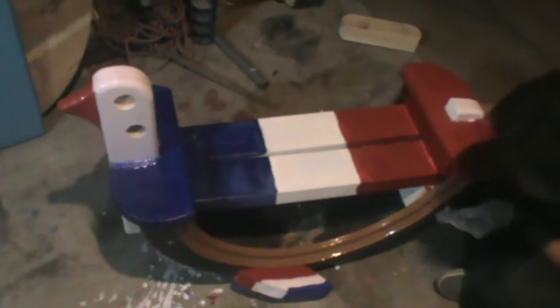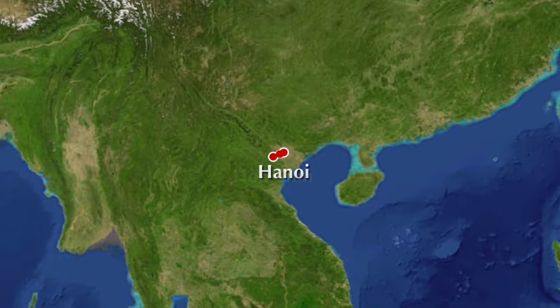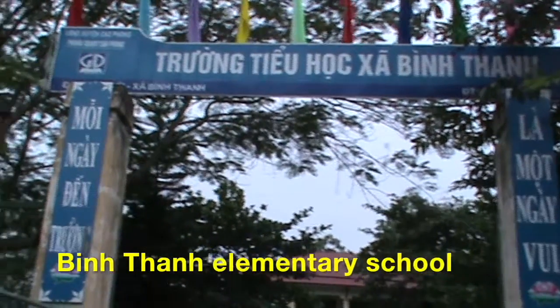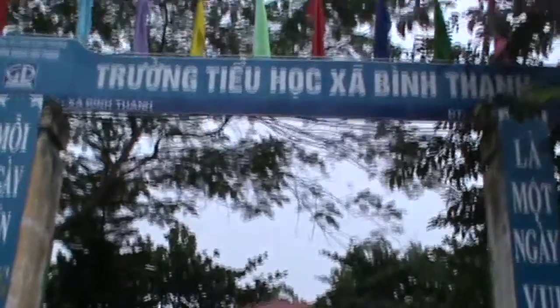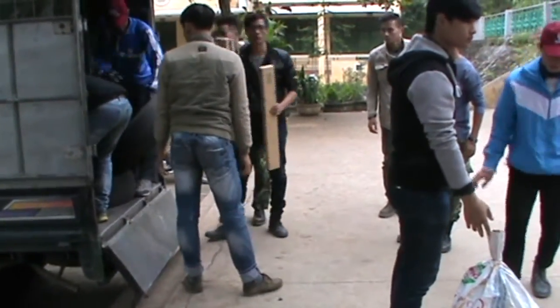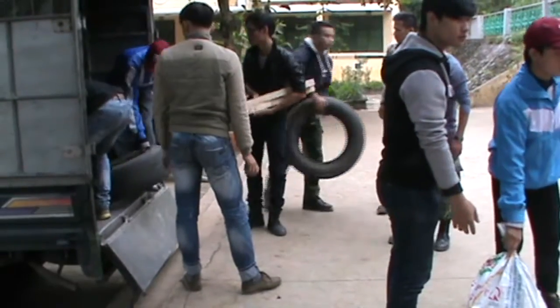Once everything is ready to go, it's loaded into the trucks for transport to Hoa Bin. After traveling from Hanoi, it's time to unload and begin the assembly process.